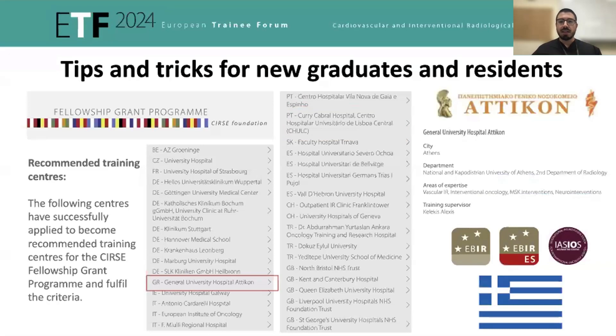As I've said, I was lucky to be participating right now in a two-month rotation here in Athens, in Attikon University Hospital. So there are plenty of recommended training centers and you should stay tuned, see the requirements, contact the recommended centers and try to get into one of these fellowships. It's very worth it, of course.